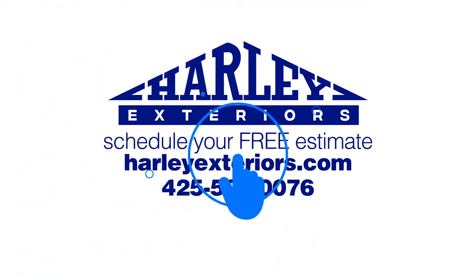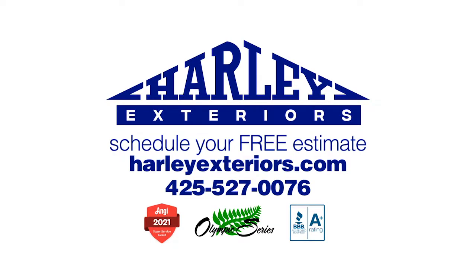If you're gonna do it, do it right with Harley Exteriors. Schedule your free estimate today!